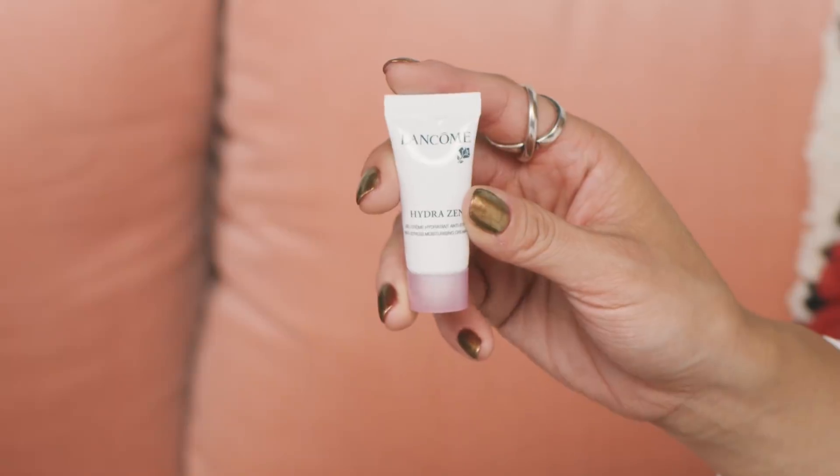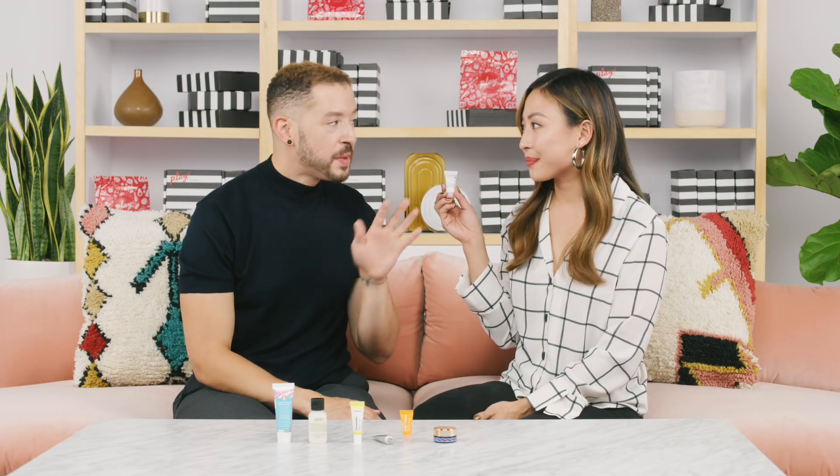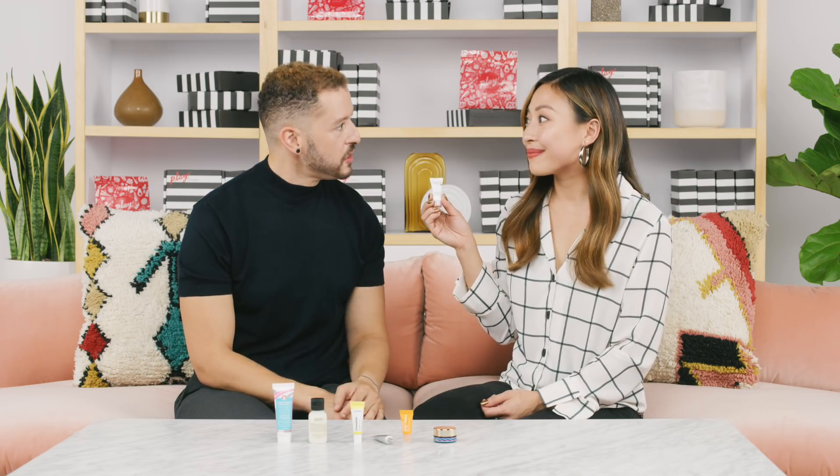Last but not least in skincare, we have Lancôme's HydraZen Anti-Stress Gel Moisturizer. The holidays can be a stressful time, and this fights visible signs of stress and really intensely hydrates. It's oil-free, so it's lightweight — you don't get that heavy feeling. It sounds like a great prep for a party.